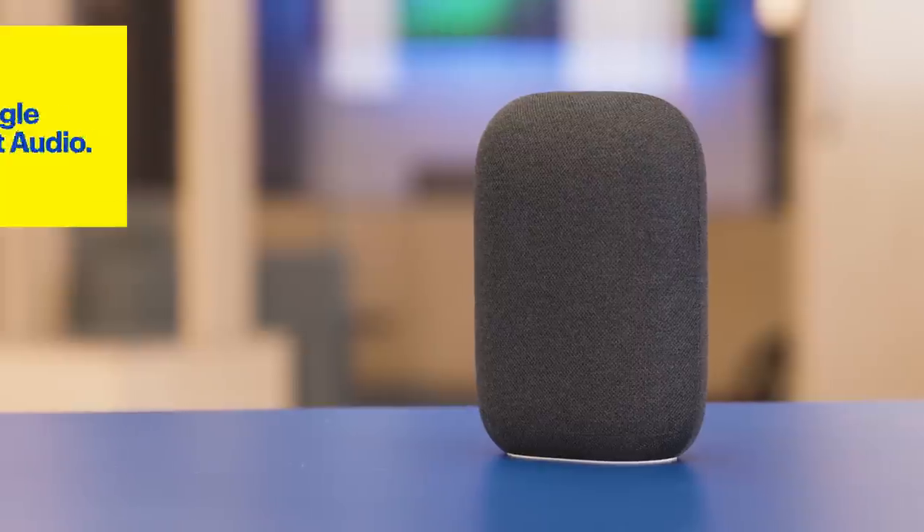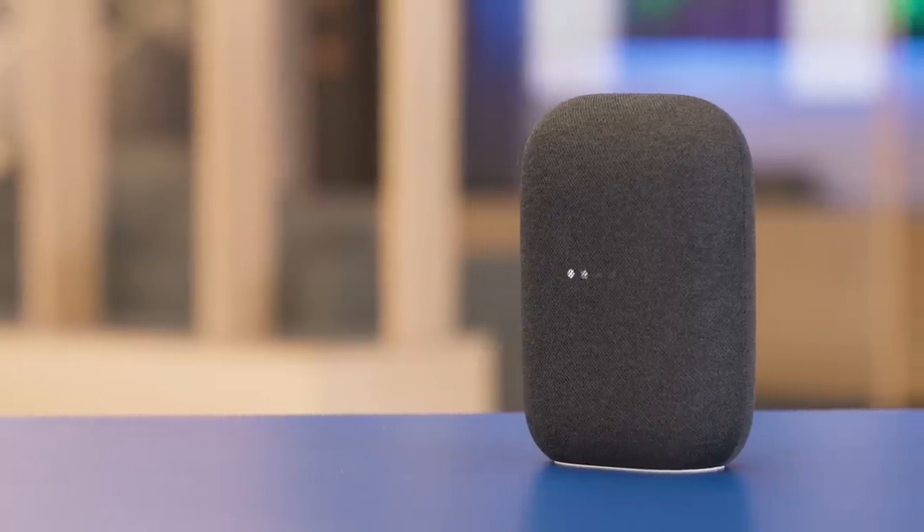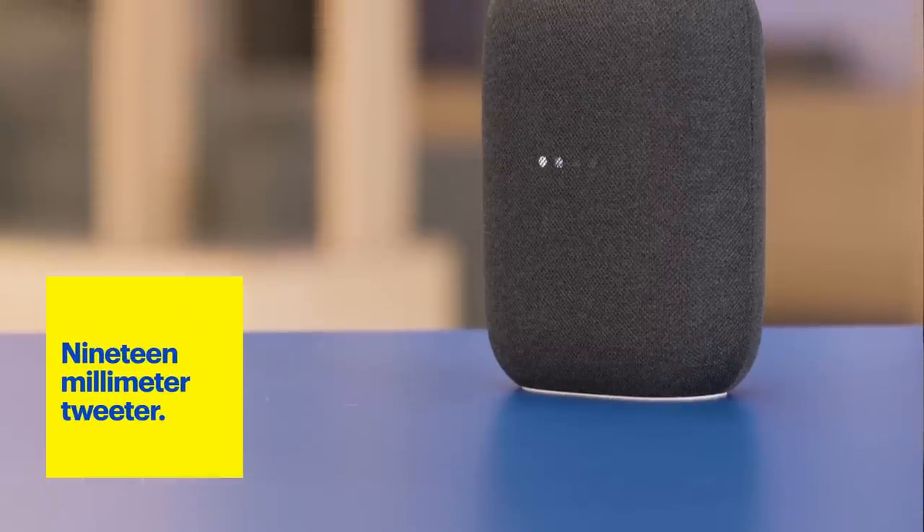First, let me share a few of the Google products I'm using today and why I love to use them for entertaining. For my home office, I have the Nest Audio. This not only allows me to control my smart home devices with my voice, but it also has an amazing speaker that has a 75 millimeter woofer and a 19 millimeter tweeter.